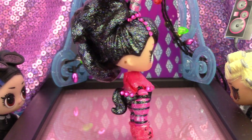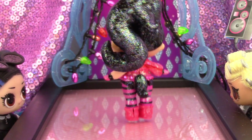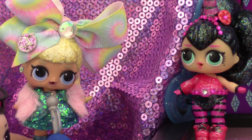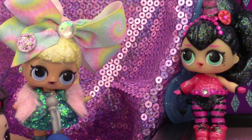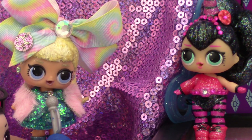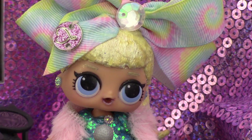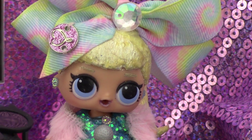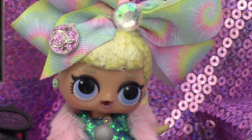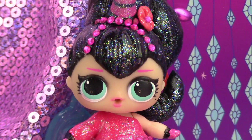Well, that's it for the fashion show! I hope you all enjoyed it — let us know in the comments which unicorn is your favorite. Please don't forget to subscribe and become an official member of GG's Toy Squad. We love you guys — bye for now, see you guys soon!